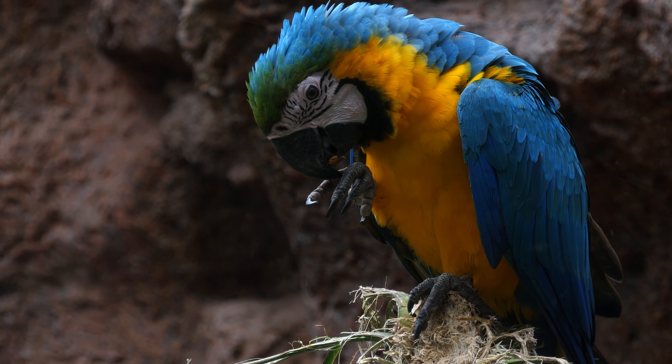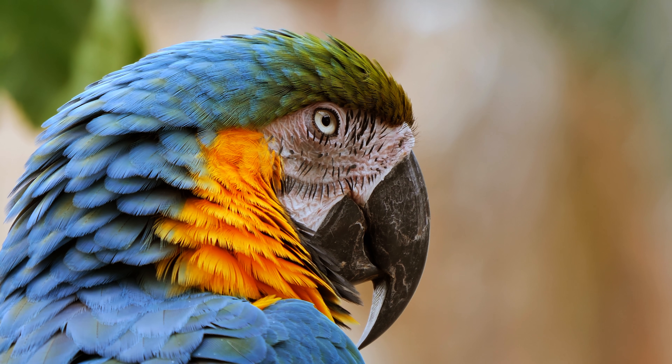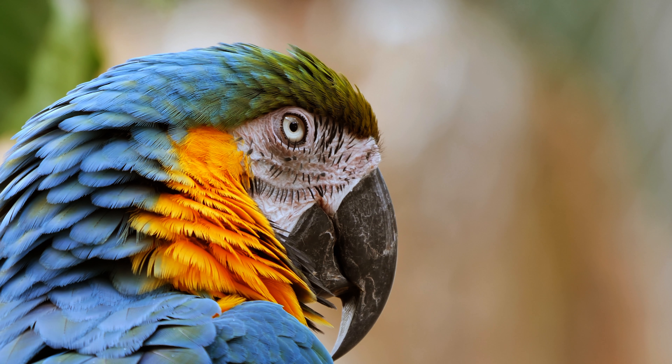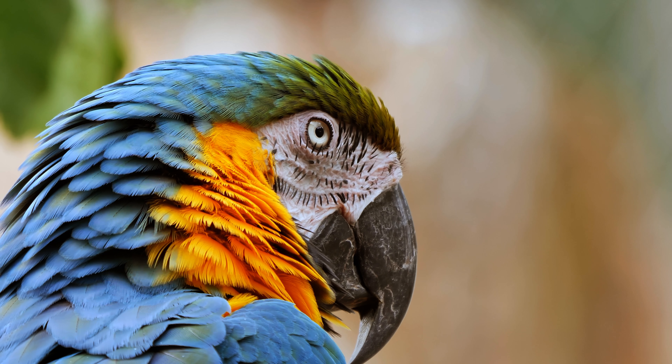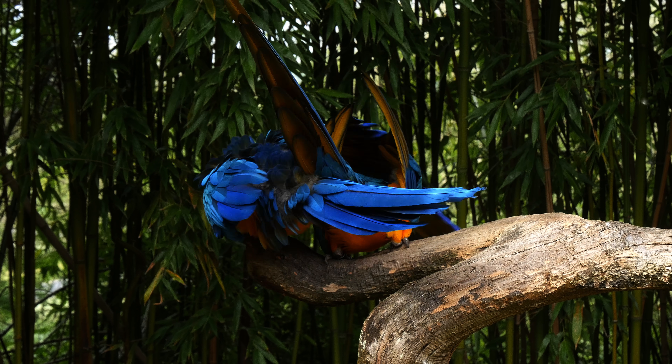Blue and yellow macaws can live up to 50 years in the wild. Because of habitat loss and illegal trapping for the pet trade, their numbers have dropped by a lot in the past few years. The IUCN Red List says they are in danger of extinction.